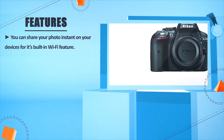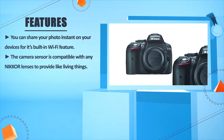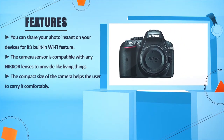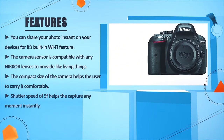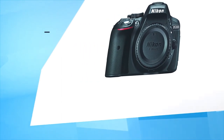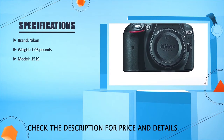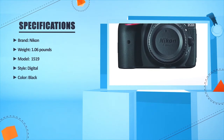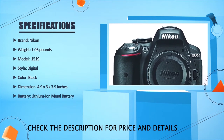You can share photos instantly on your devices using its built-in Wi-Fi feature. The camera sensor is compatible with any Nikon lenses to capture vivid subjects. The compact size helps users carry it comfortably, and the shutter speed of 5fps helps capture any moment instantly. Brand: Nikon. Weight: 1.06 pounds. Model: 1519. Style: Digital. Color: Black. Dimensions: 4.9 x 3.8 x 3.9 inches. Battery: Lithium-ion.